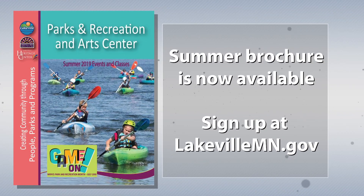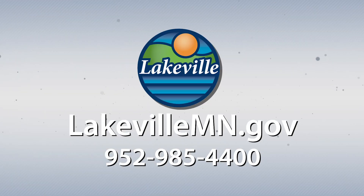The brochure contains upcoming events for the Lakeville Area Arts Center and Heritage Center, as well as recreation activities. You can sign up for the events and activities on the city's website.